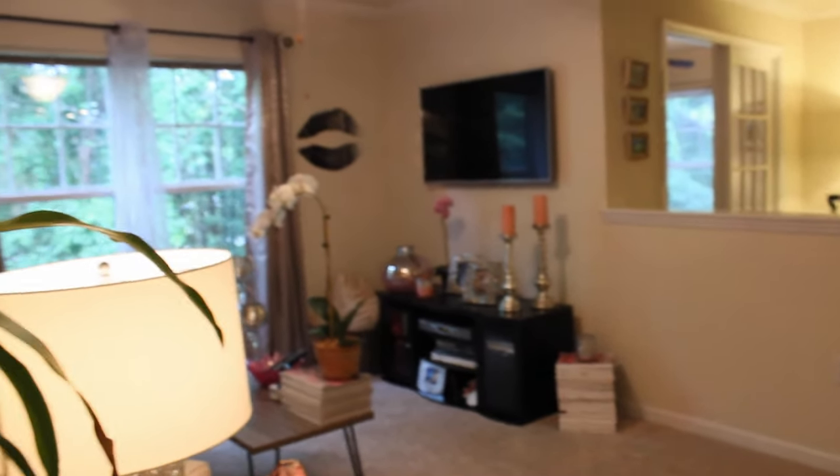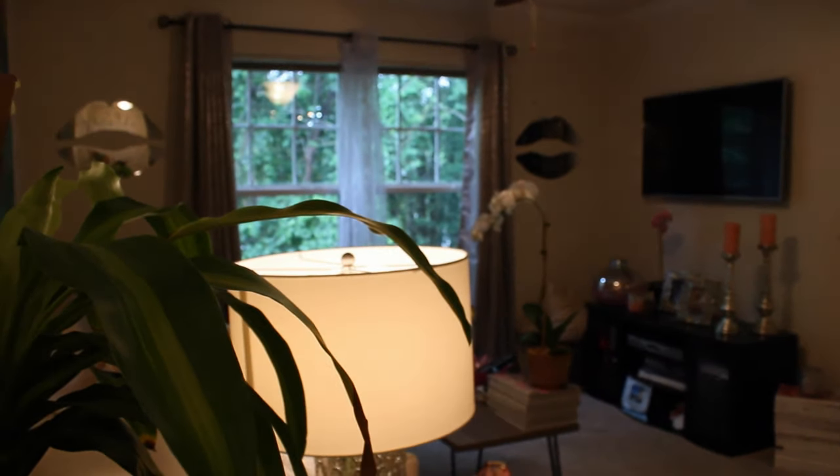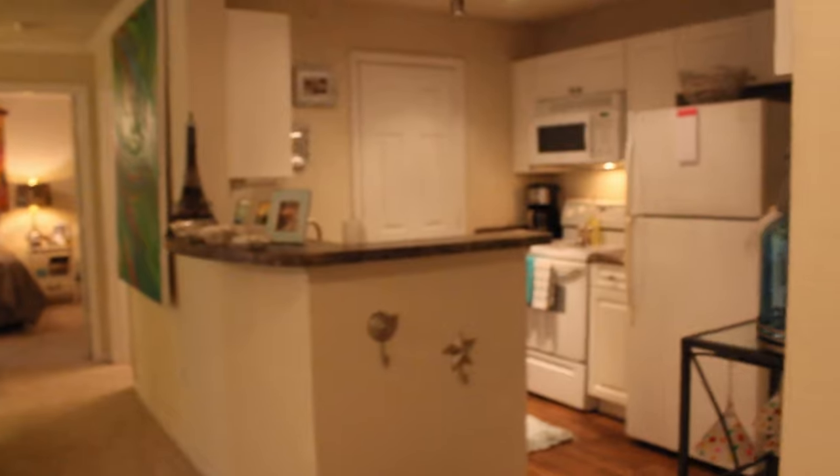Hey guys, welcome to my home! It's kind of loud outside because I live by the interstate. I've got the lights on because it's really rainy outside today, so I'm going to take you through my apartment tour. This was a highly requested video, so bear with me.